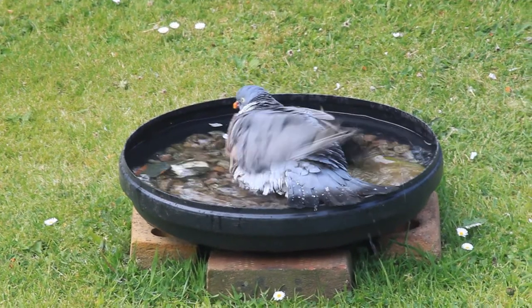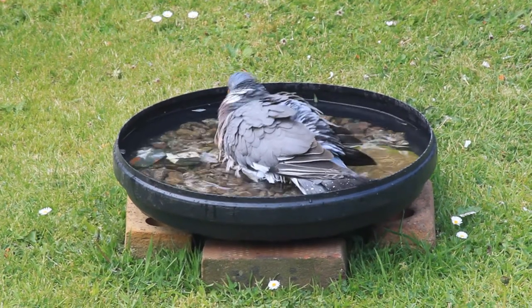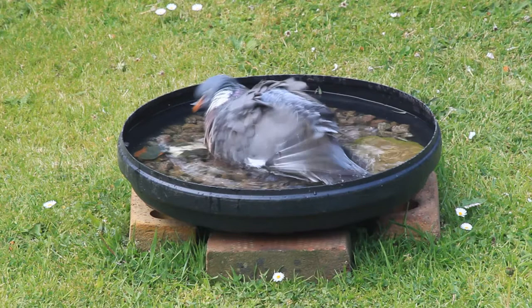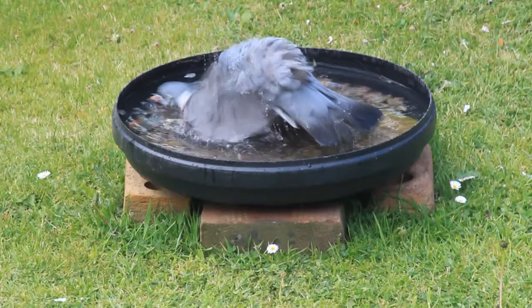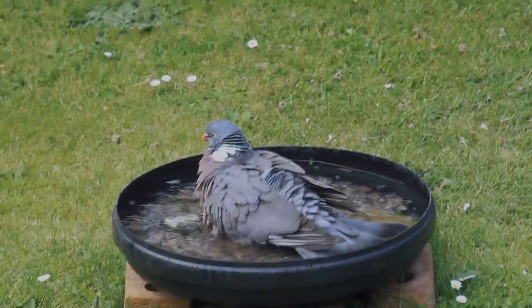And you see that in lots of birds. When the water does hit the backs, they lower the feathers really quickly, because that forces the water down to the skin and that cools them down and removes all the parasites and dust under the feathers. And so that's what they're trying to do here.